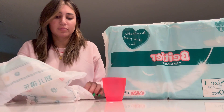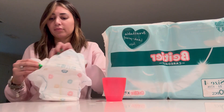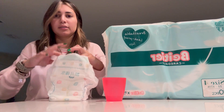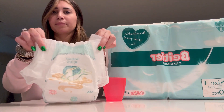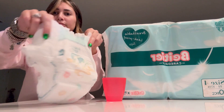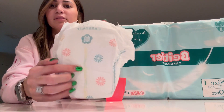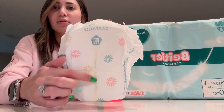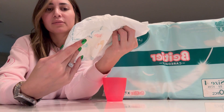So all you need is the strap from here and the other one from here — you can see. Very, very nice. And it's pee — you can see it changes the color, the yellow turns blue, so you can see it's like you need to change it.